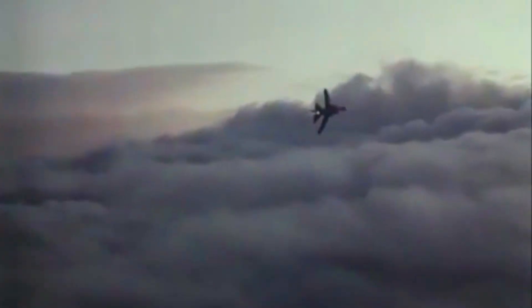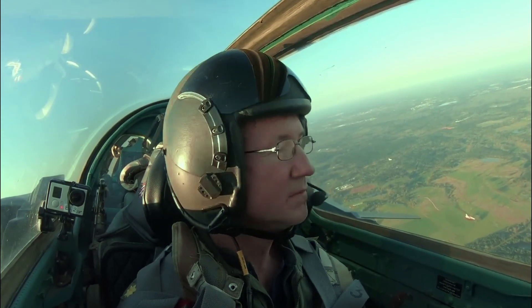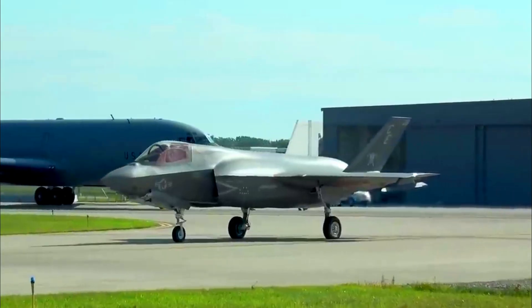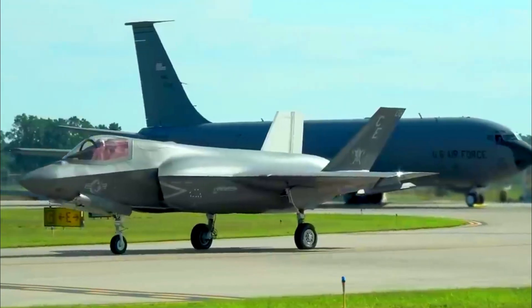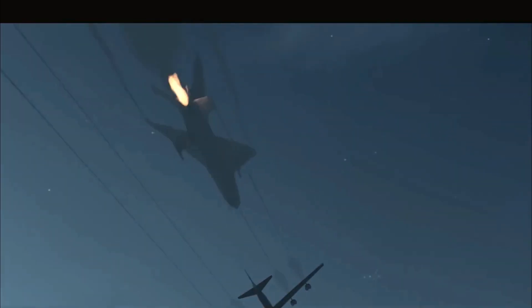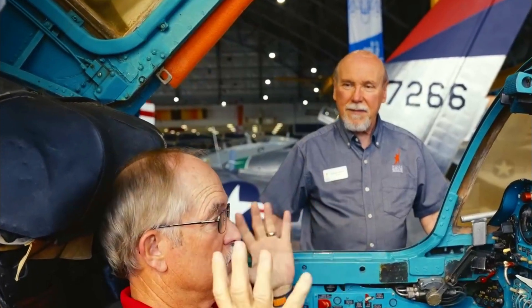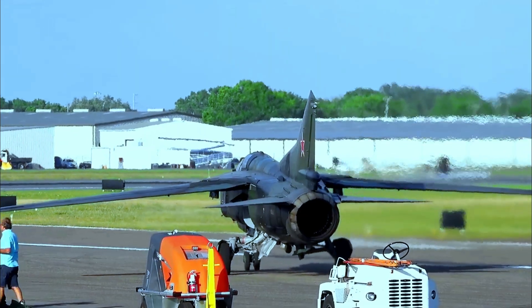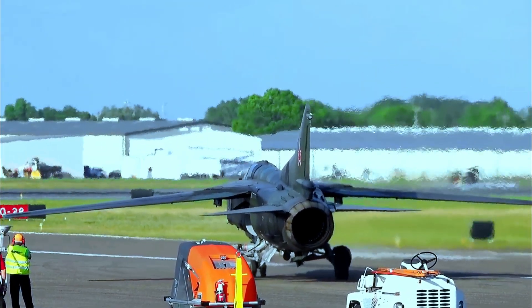The Mikoyan MiG-23 Flogger, developed in the late 1960s by the Soviet Union, was intended to counter U.S. aircraft such as the F-4 Phantom II and F-105 Thunderchief. While it introduced advancements like variable geometry wings and beyond-visual-range capabilities, the aircraft's reputation and combat record proved to be a mixed bag. This article explores the development, design, performance and legacy of the MiG-23, highlighting why it's often considered one of the Soviet Union's most problematic fighter jets.